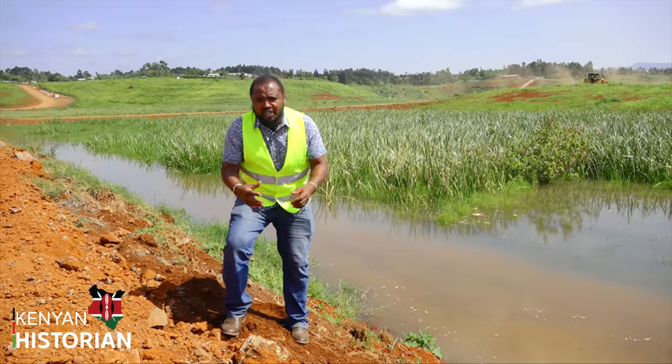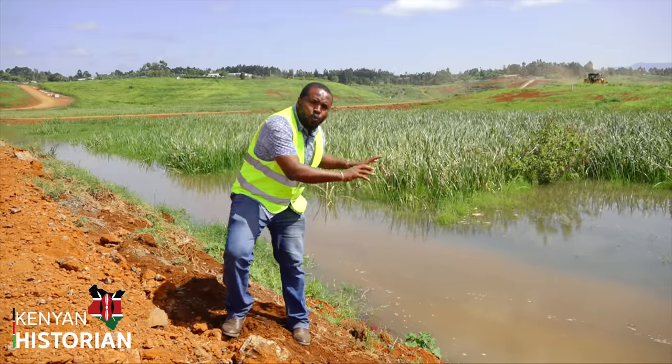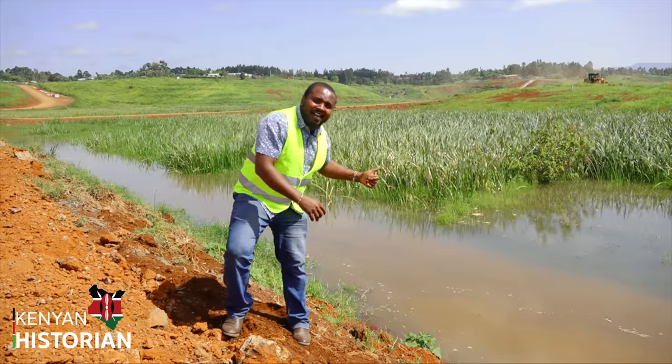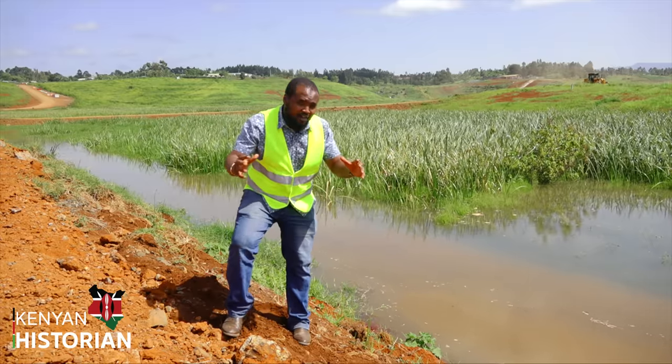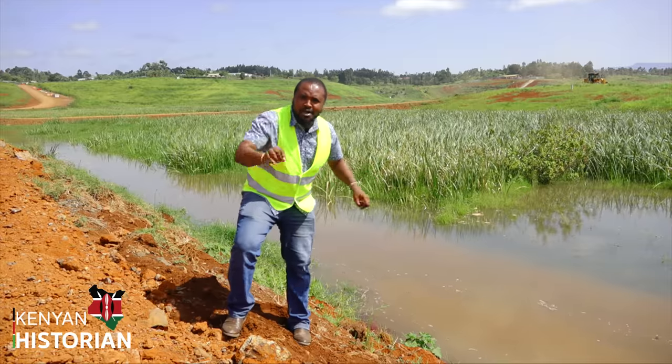A few minutes after the control gate was closed, I ran here, and as you can see, water is flowing back into the reservoir area. That is how water is impounded by the dam.